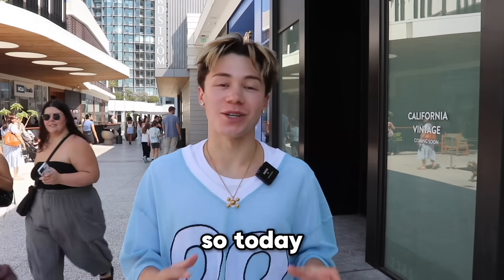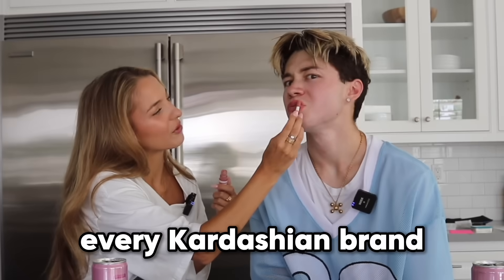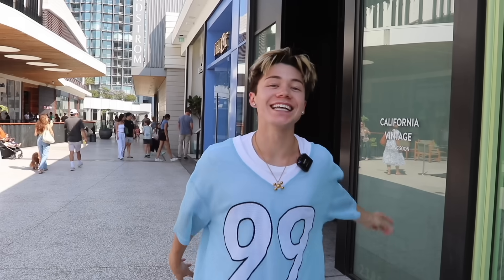The Kardashians are billionaires from their millions of products. So today, Lexi and I are going to be reviewing every Kardashian brand and ranking them on a tier list. Let's go.